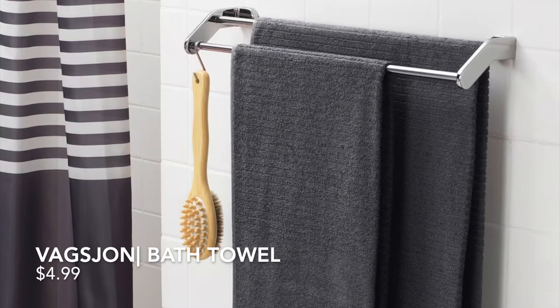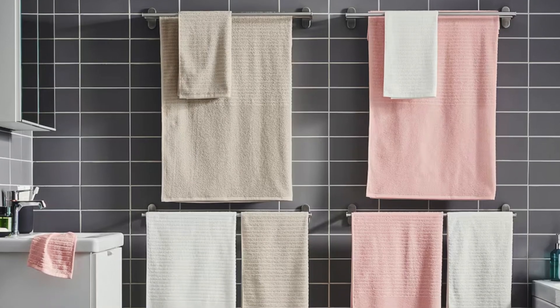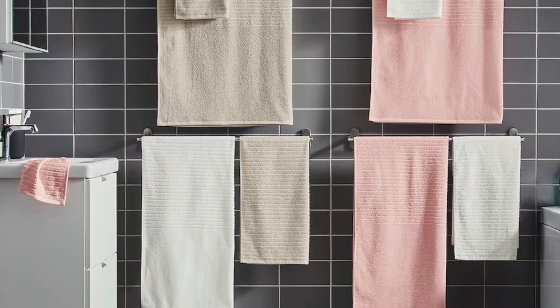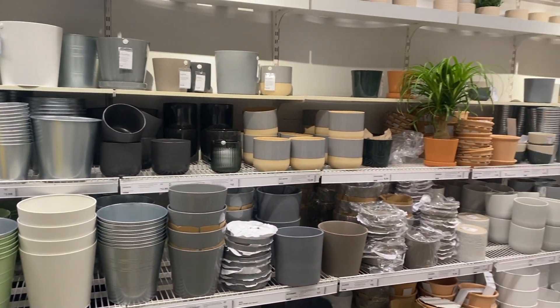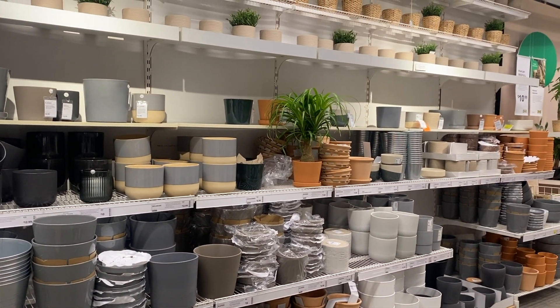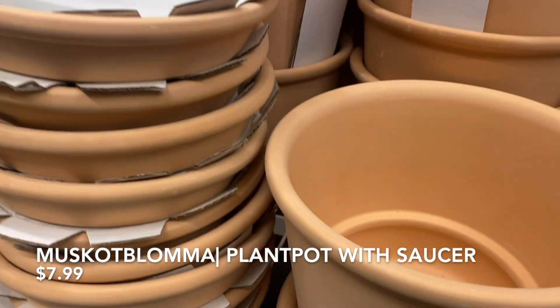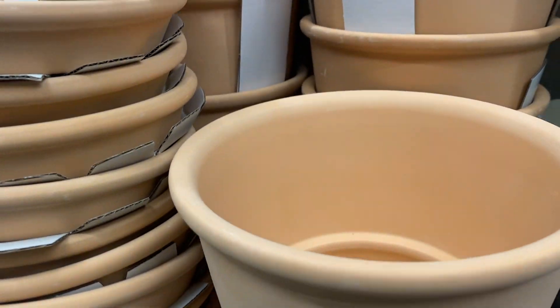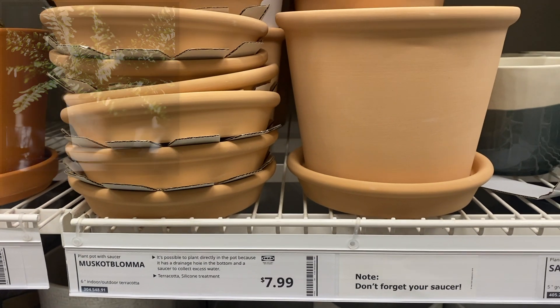I love the price point on these towels and they're available in several sizes — they come in golden yellow, dark gray, white, light pink, and beige. IKEA has a lot of nice planters and I really like this indoor/outdoor terracotta one. I think it'll look even better if you want to DIY a distressed pottery effect on it, and it's only $7.99.